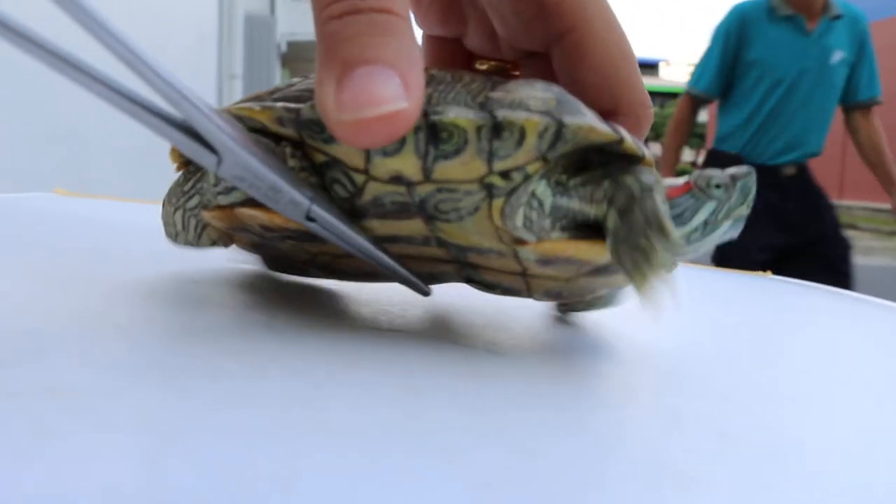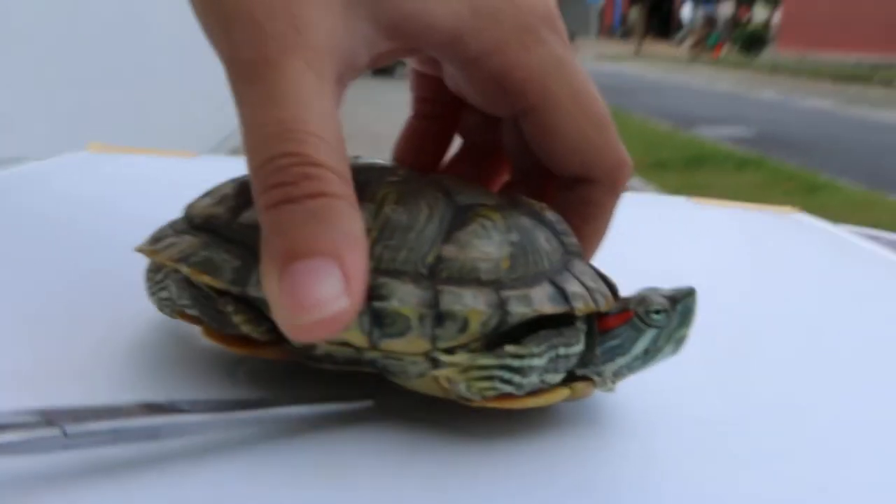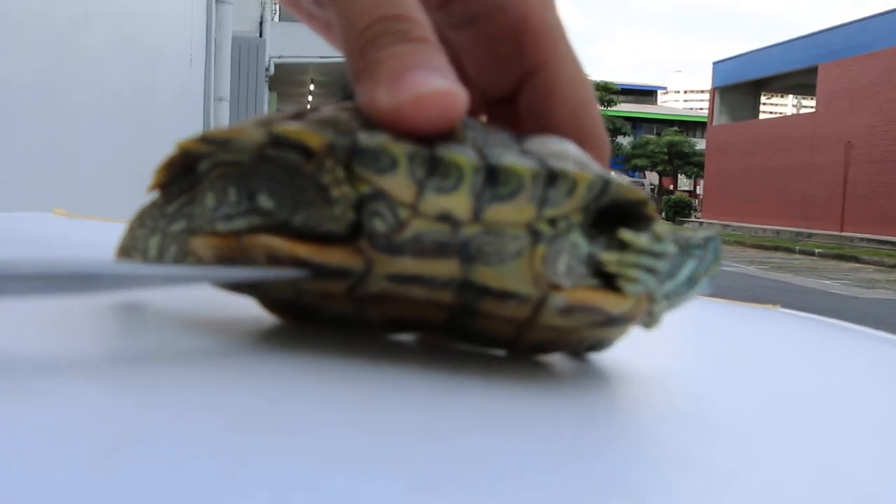The lower shell of the male is concave like this. In the female, the lower shell is flat.